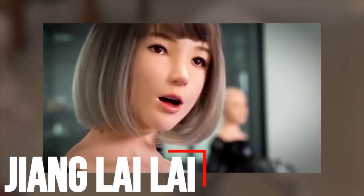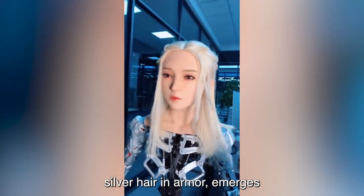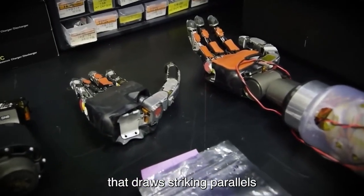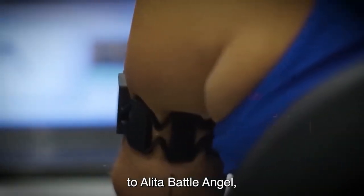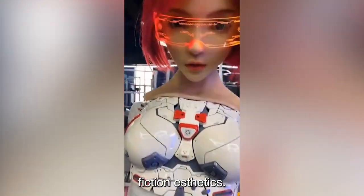Number 3: Zhang Lailai, with her distinctive silver hair and armor, emerges as a humanoid robot that draws striking parallels to Alita, the battle angel, reflecting a convergence of robotics and science fiction aesthetics. The visual resemblance to Alita suggests a deliberate design choice.